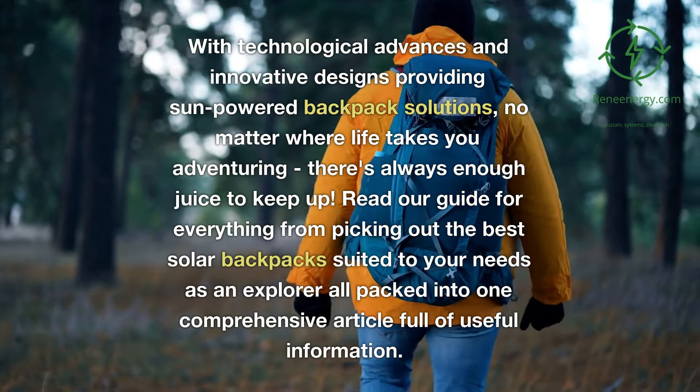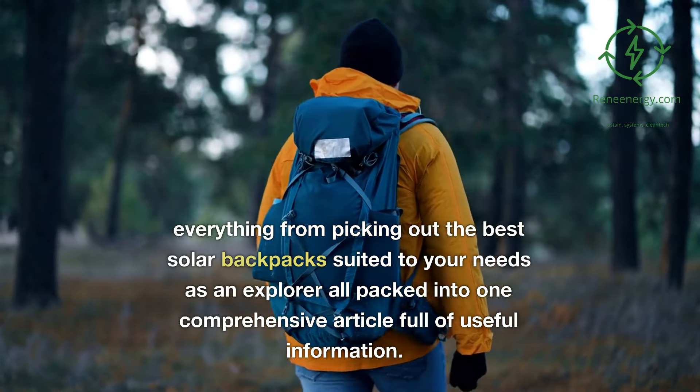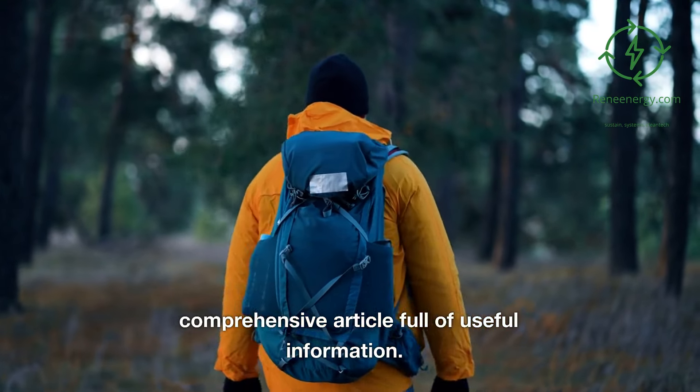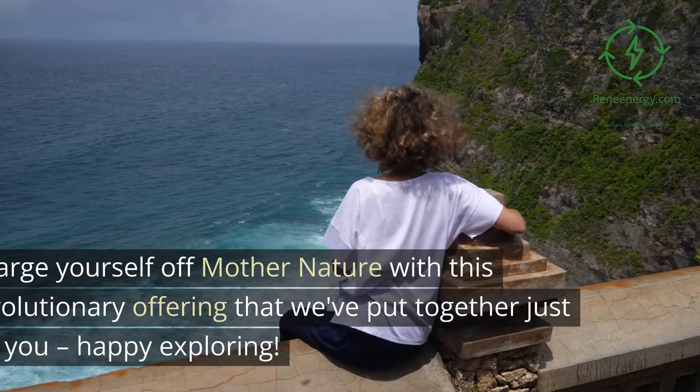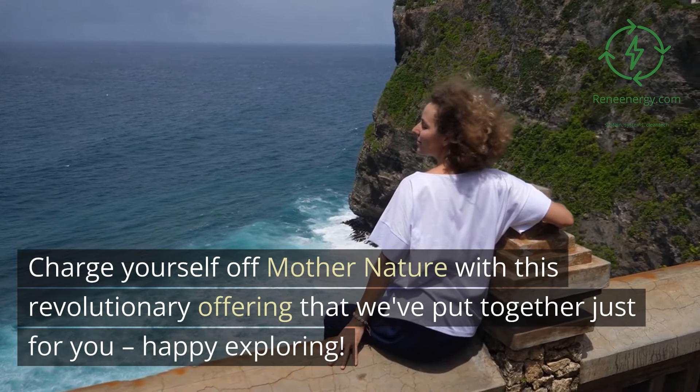Read our guide for everything from picking out the best solar backpacks suited to your needs as an explorer, all packed into one comprehensive article full of useful information. Charge yourself off Mother Nature with this revolutionary offering that we've put together just for you. Happy exploring!